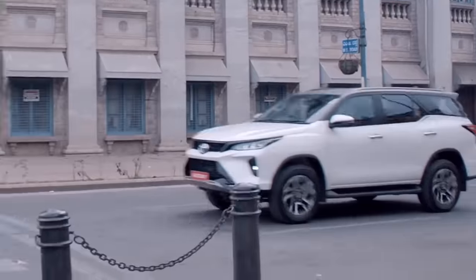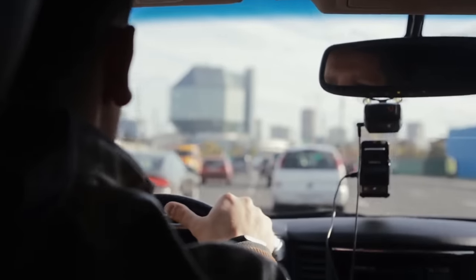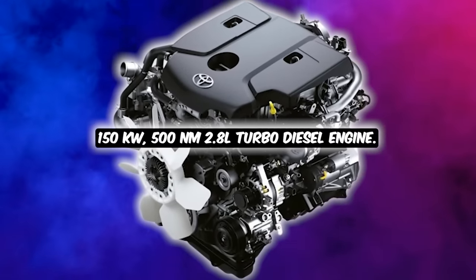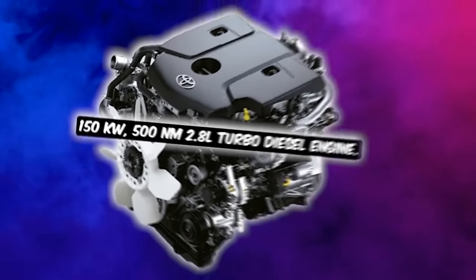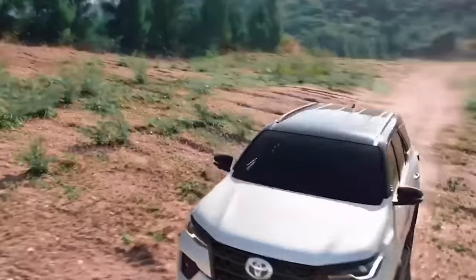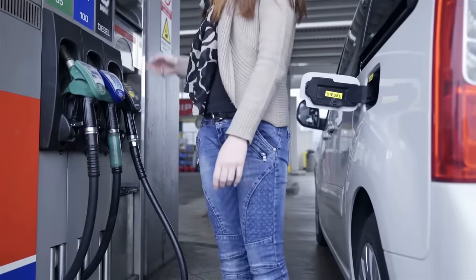For die-hard diesel devotees, Toyota has them covered with the option of a Fortuner powered by a 150-kilowatt, 500 Newton-meter 2.8-liter turbo diesel engine, paired with a six-speed automatic and a four-wheel drive system with a rear diff lock. This SUV is ready to tear up some terrain.